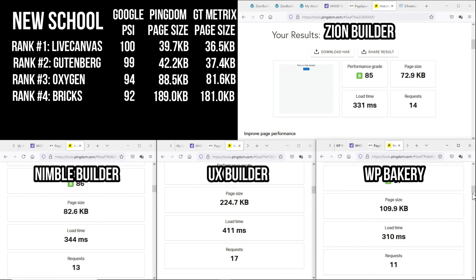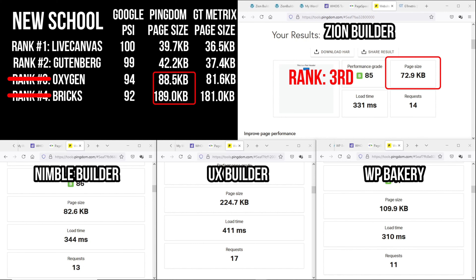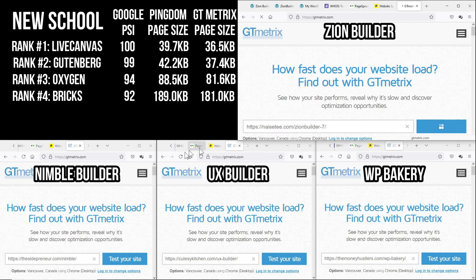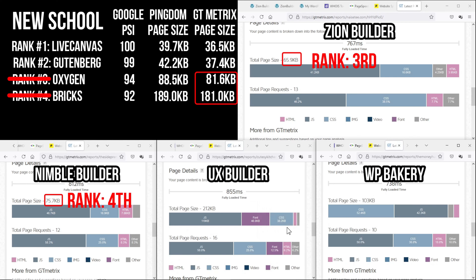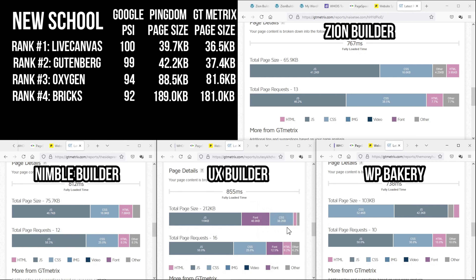As we can see, the page builder with the smallest page size is still LiveCanvas and Gutenberg. Zion Builder has taken over third place, replacing Oxygen Builder, and Nimble Builder took fourth, pushing Oxygen to fifth. Next, on GTmetrix, LiveCanvas and Gutenberg are still holding their positions, and the same thing that happened in the Pingdom test happened here — Zion Builder and Nimble pushed Oxygen and Bricks from their positions. Anyway, as I said, the bloat test is not the important test — it's good to know, but now let's start building the page.